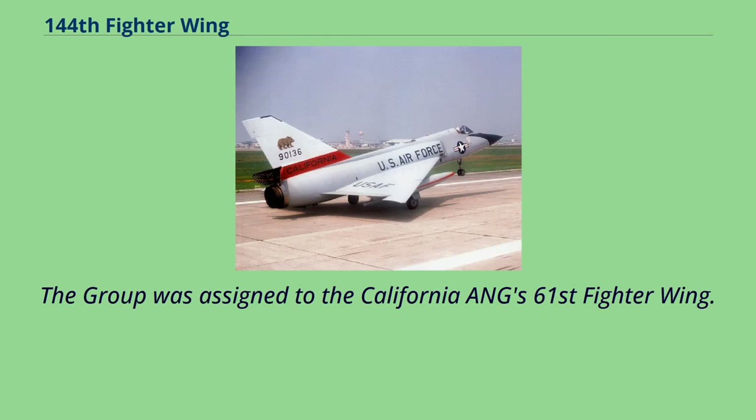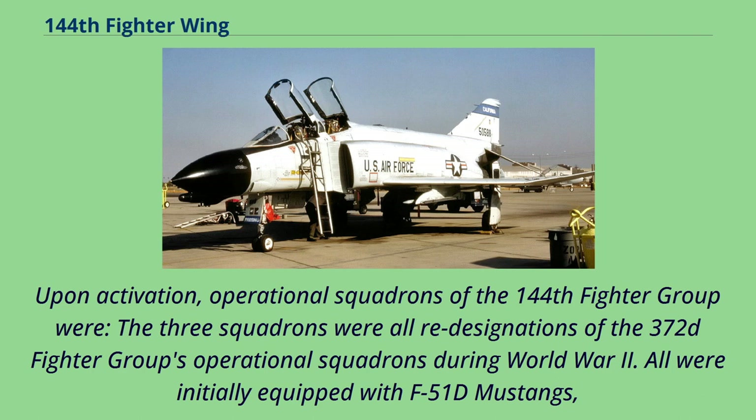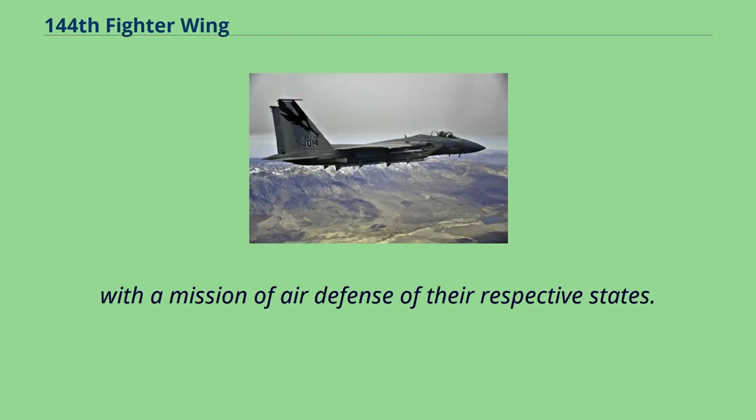The group was assigned to the California ANG 61st Fighter Wing. Upon activation, operational squadrons of the 144th Fighter Group were established — the three squadrons were all re-designations of the 372nd Fighter Group's operational squadrons during World War II. All were initially equipped with F-51D Mustangs, with a mission of air defense of their respective states.